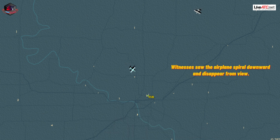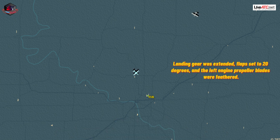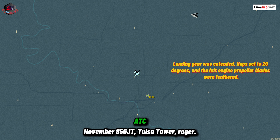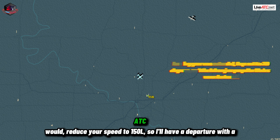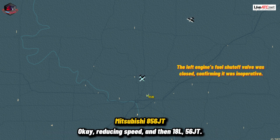Tulsa Tower, Mitsubishi 856 Juliet Tango, reporting side Charlie. November 856 Juliet Tango, Tulsa Tower, riser. On runway 18 left, clear to land, and if you would, reduce your speed to 150 or less. I'll have a departure with a void timeout ahead of you. Okay, reducing speed, and then runway 18 left, 56 Juliet Tango.